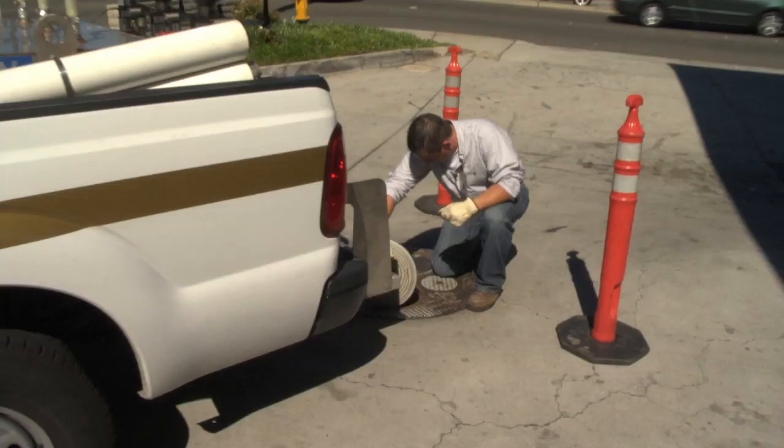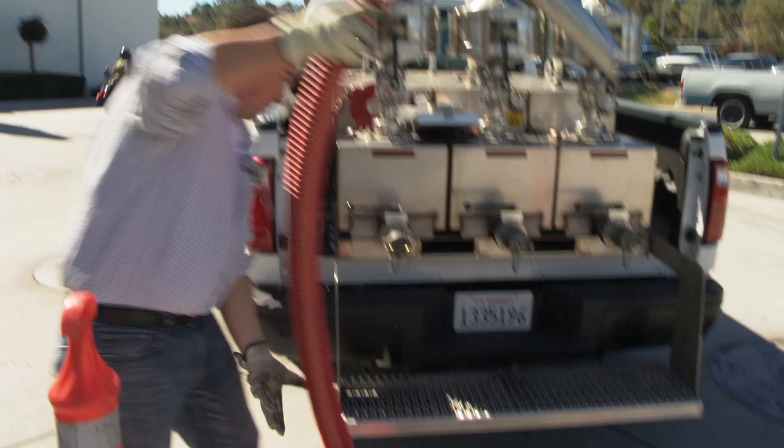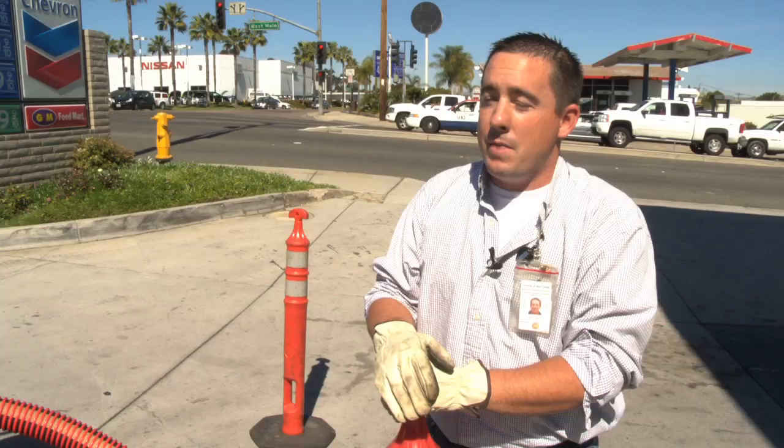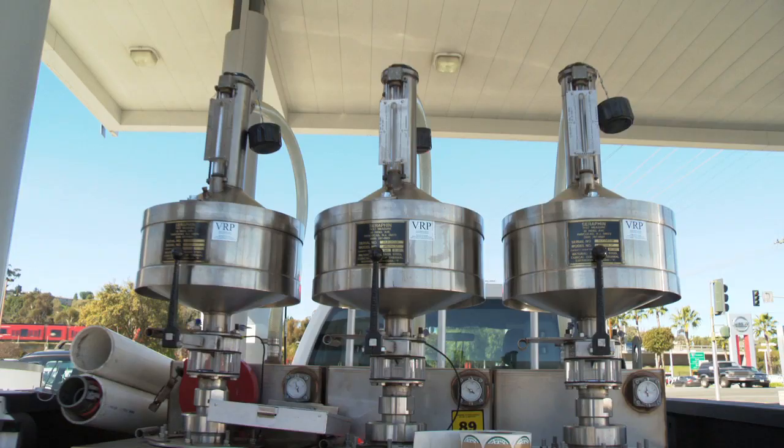I'm a consumer like everybody else. I buy gas at gas stations. I buy produce at the grocery store. So I want to make sure I know that I'm getting what I'm paying for. Gas prices are going up and we can't do anything about those gas prices. So at least when you go to the pump, you may be spending more than you want to spend, but at least you have a little bit of peace of mind that you're getting what you're paying for.